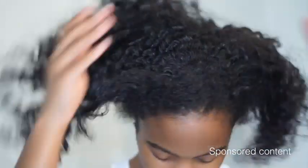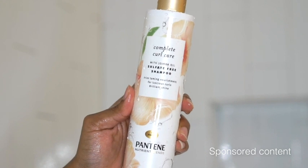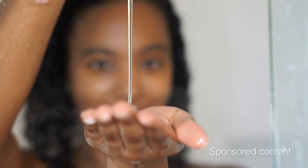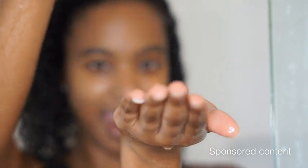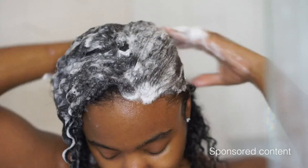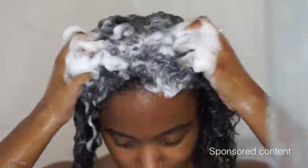It's wash day and I'm feeling super excited because after a good wash comes great hair days, especially when you have great products like Pantene's complete curl care shampoo and conditioner. Let's get into the shampoo, which smells absolutely amazing.